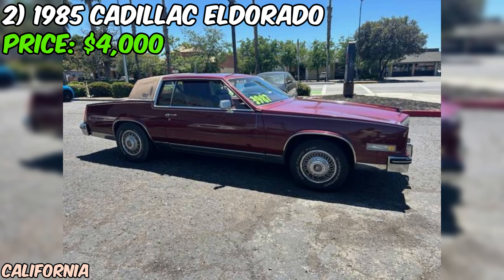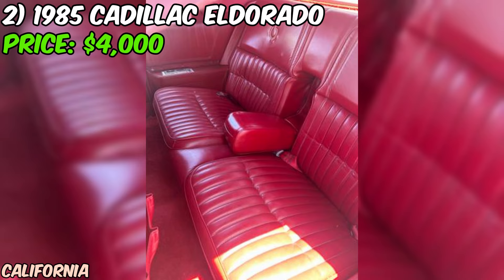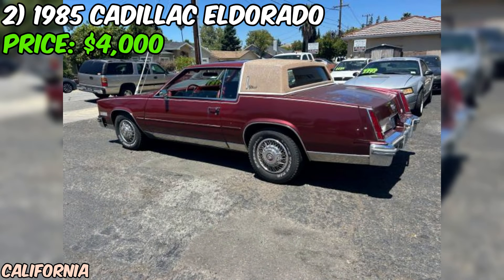Under the hood you'll find a powerful V8 engine that's ready to provide a smooth and comfortable ride. Cadillac is known for its refined performance, and this Eldorado is no exception. The seller mentions that the car runs great and is reliable, which is always a plus when considering a classic vehicle. One of the most appealing aspects of this listing is that the car comes with a current smog certificate, registration, and tags — meaning you can hit the road as soon as you make the purchase.